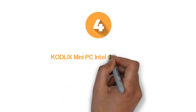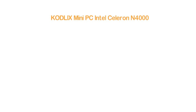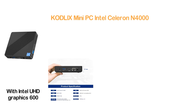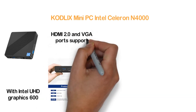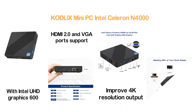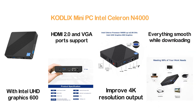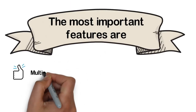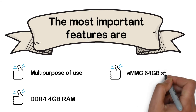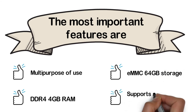Item number 4: the KODLiX Mini PC with Intel Celeron N4000. It is a powerful PC with an Intel Celeron processor up to 2.60GHz. With Intel UHD Graphics 600, it gives smooth and better visualization. HDMI 2.0 and VGA ports support two display screens with 4K resolution output, and the processor handles downloads smoothly. Key features: multi-purpose use, DDR4 4GB RAM, 64GB eMMC storage, and dual-screen display support.